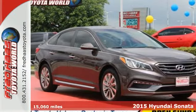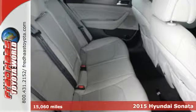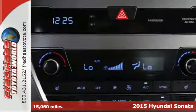Here's a 2015 Hyundai Sonata. This vehicle is a step above the rest with its forward-thinking style and fluid aerodynamic design.